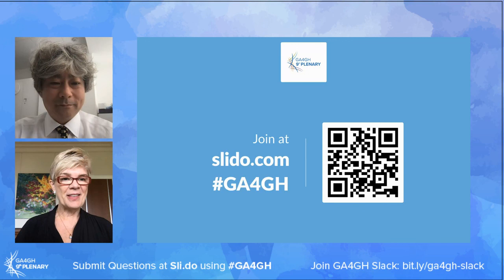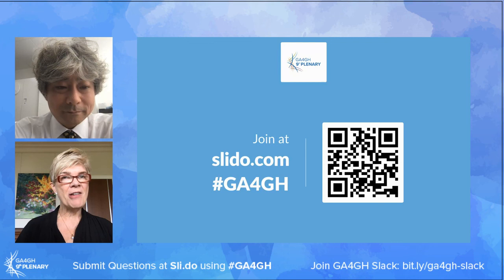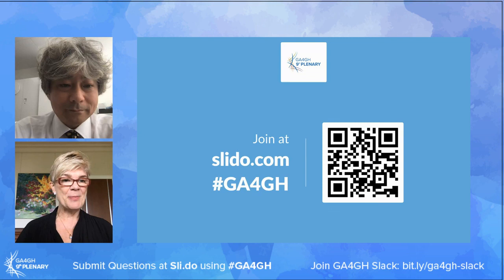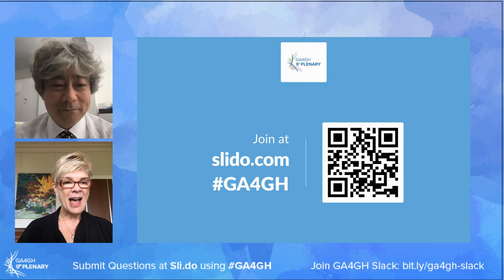Thank you so much for a fantastic presentation. It's always amazing to see the progress that's been made over the last couple of years. I'm very interested in your concept of the biobank as the center of your genomics community and how it feeds in from both research, clinical, and industry - which I think is a really wonderful model that I hope many countries will be able to emulate.